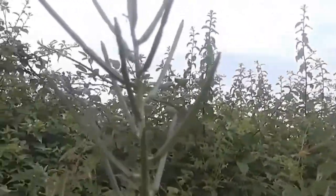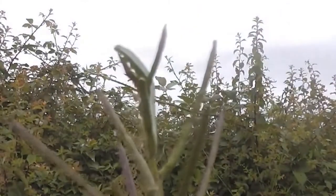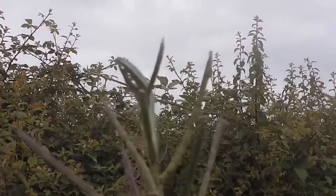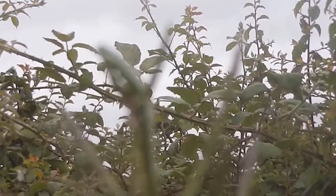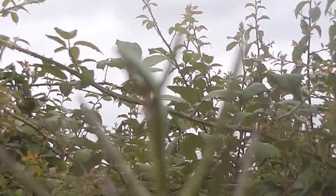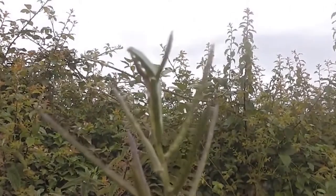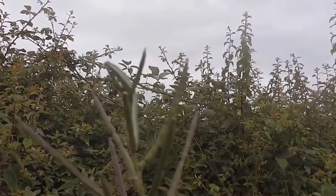They will undergo four moults over the space of three to four weeks as they grow. They will then seek out plant stems or similar vertical surfaces to form their chrysalis, which they will stay in over winter. This is green when it's first formed but gradually turns light brown over the winter. Once spring comes back around, this next generation of adults emerges and continues the cycle.